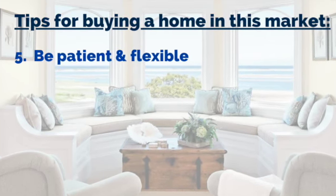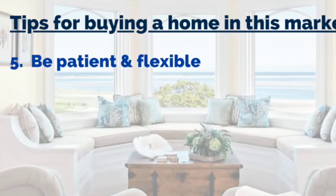Number five: be patient and flexible. It's taking multiple attempts to go under contract.